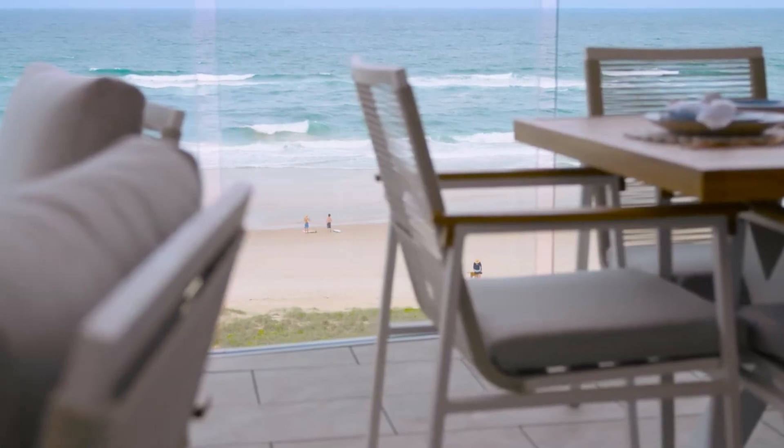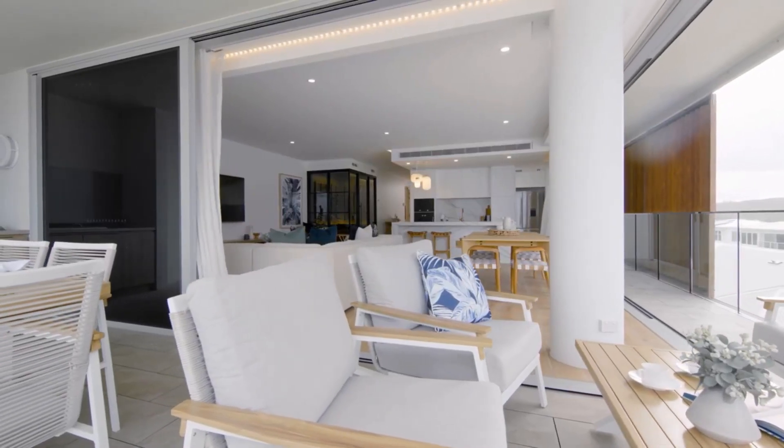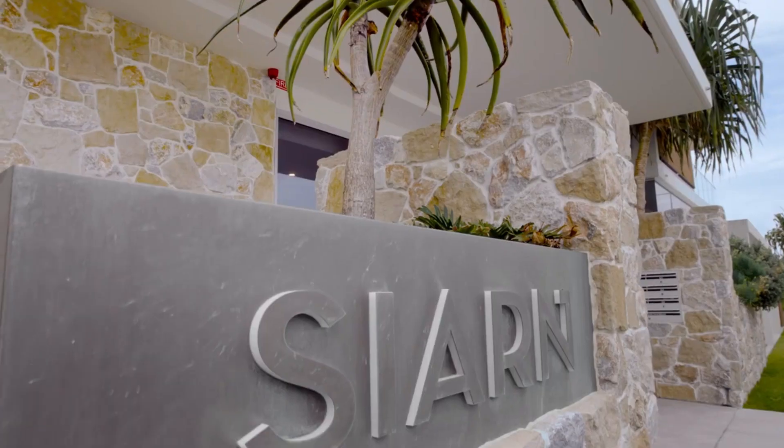So if living in Palm Beach appeals to you, let's take a look around this stunning apartment in the newly completed Sian Palm Beach.